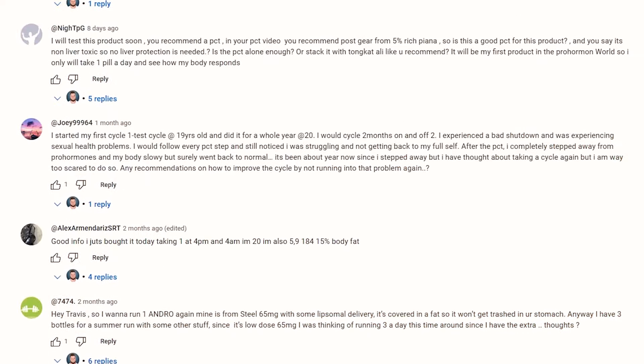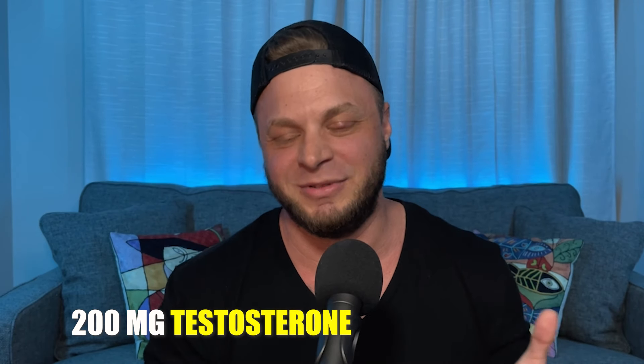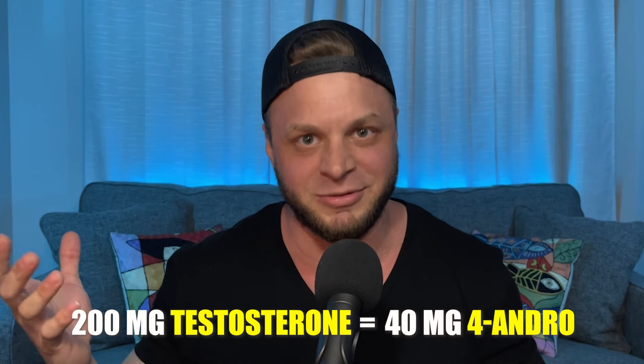In terms of pro-hormones when we compare them to testosterone — 200 milligrams of testosterone is going to be roughly equivalent to 40 milligrams of 4-Andro. All I'm really saying is that pro-hormones are about 20% as effective as the real gear. Now if that's not bro science, I really don't know what is.